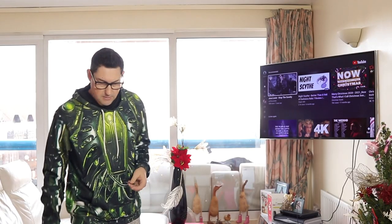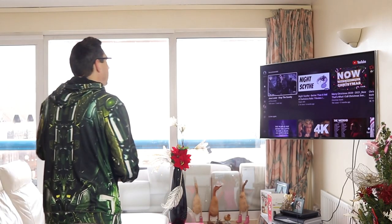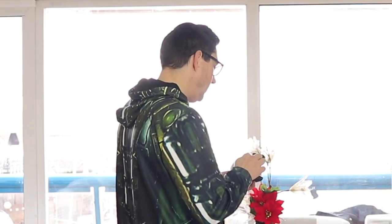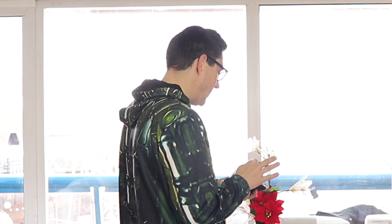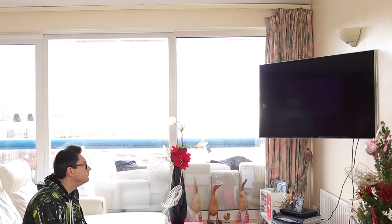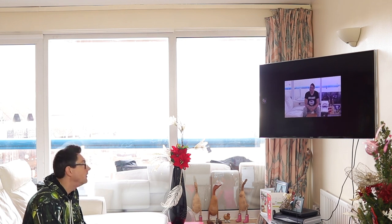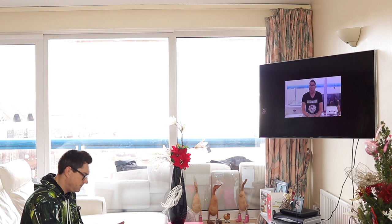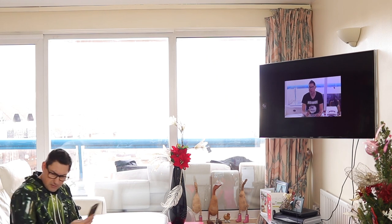Why is it not playing? That's weird. It's going to ask me to sign in, isn't it? What a pain in the arse. What a nightmare — how do you cast video? Why is it not full screen? What the hell? You're joking me. What a nightmare.